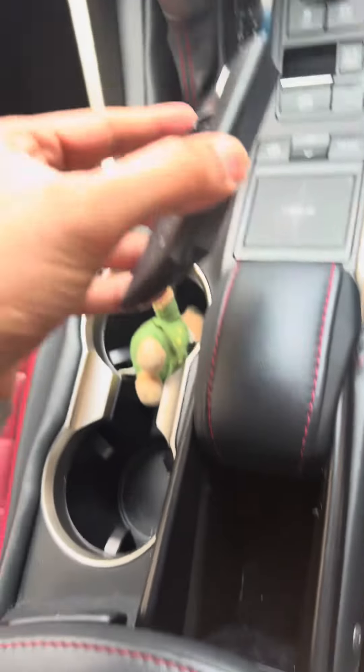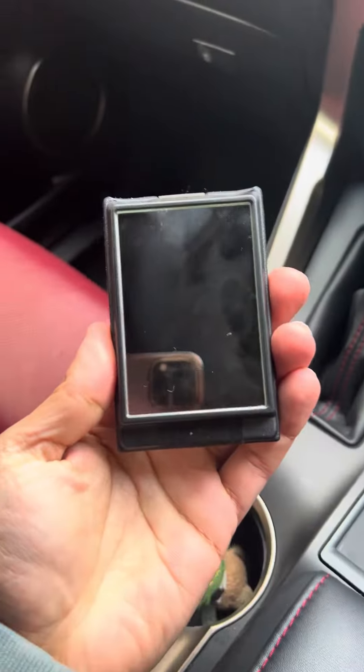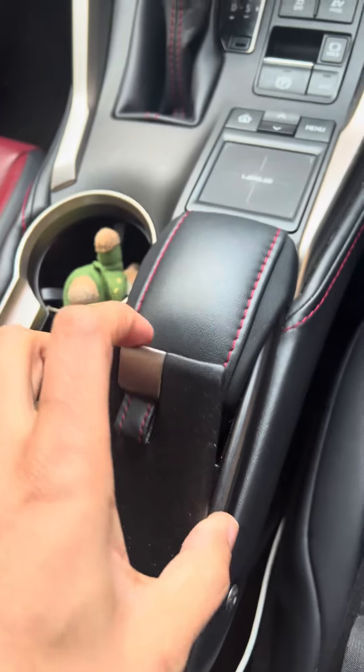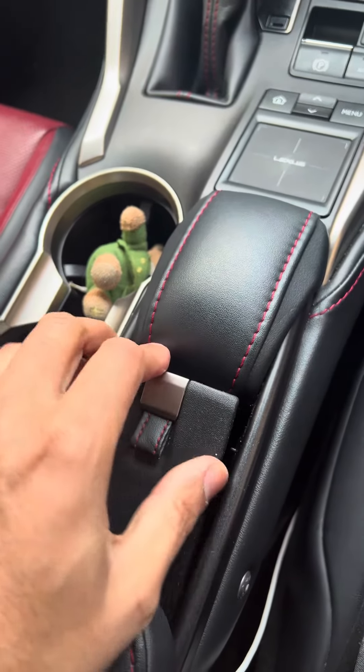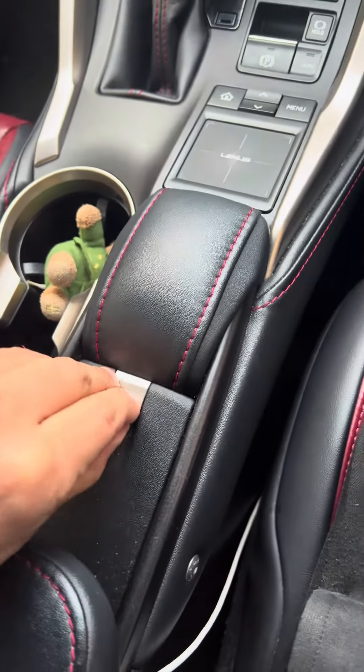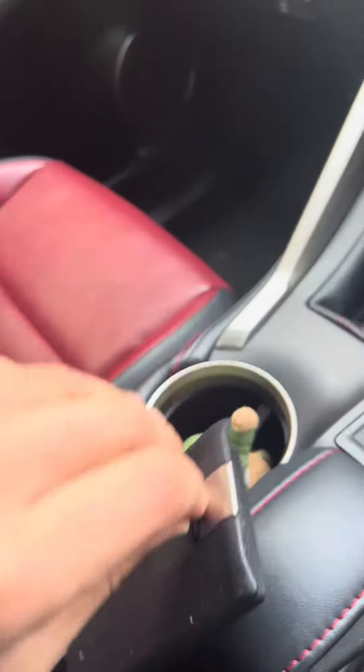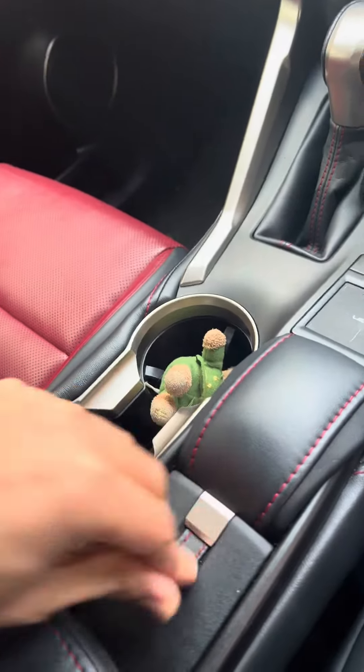And even better — ta-da — you've got a mirror! I don't think the men will be possibly using this, it's mostly the women I think. But it's a nice little addition and it's definitely unique.